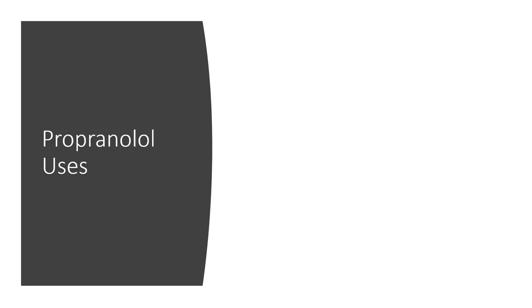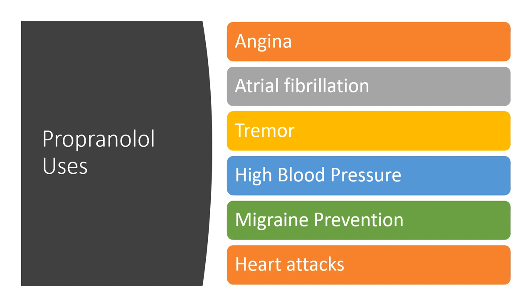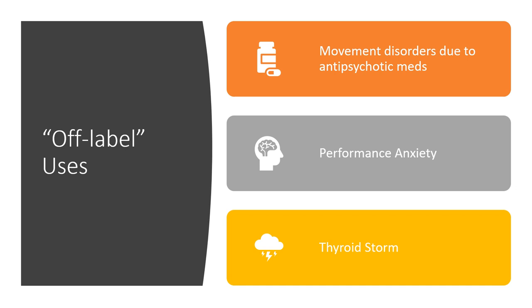Typical uses include angina — heart pain — where it reduces oxygen demand of the heart; atrial fibrillation, a rhythm disorder of the heart; tremor or shakiness; high blood pressure; migraine prevention; and use immediately after heart attacks. Off-label uses include movement disorders from antipsychotic medications, performance anxiety or stage fright, and thyroid storm — certain thyroid conditions causing racing heart where propranolol may help treat symptoms.